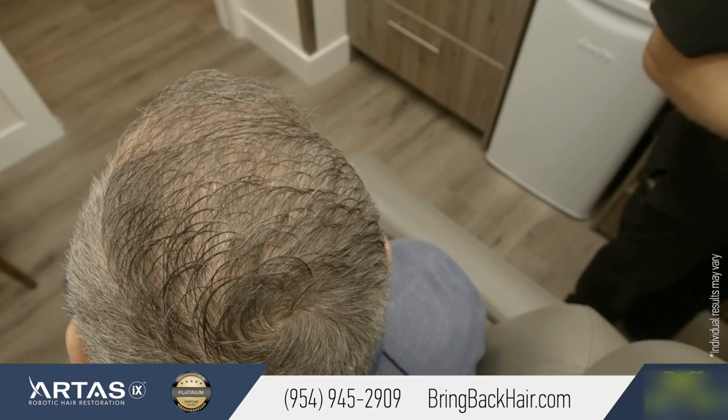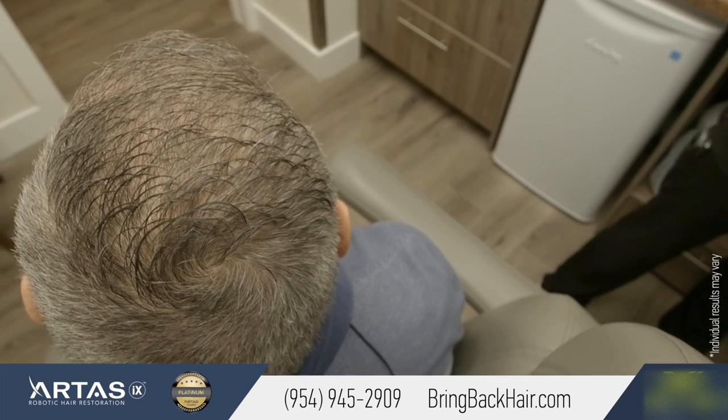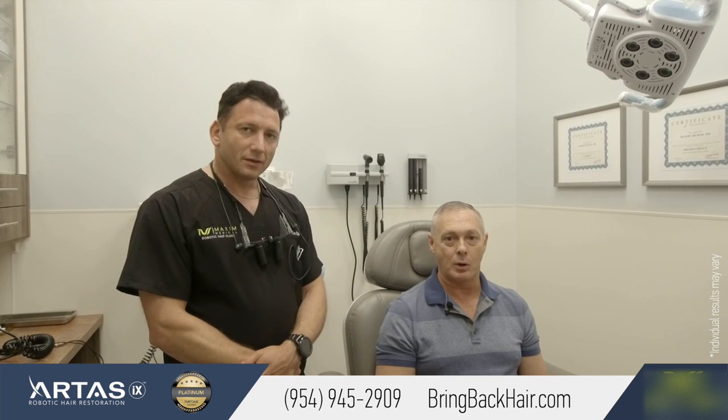Any suggestions for prospective patients? I've actually had a few friends that are inquiring about it and I totally recommended coming to Dr. Max — it's been great. I couldn't be more pleased and very, very satisfied.